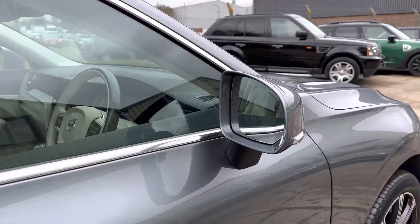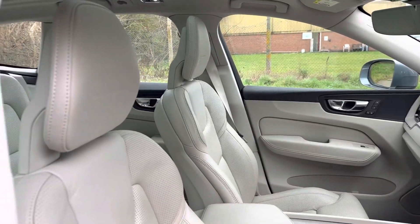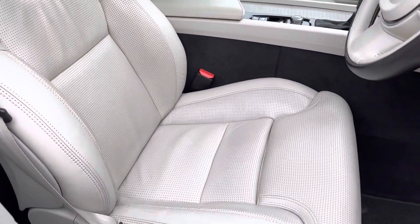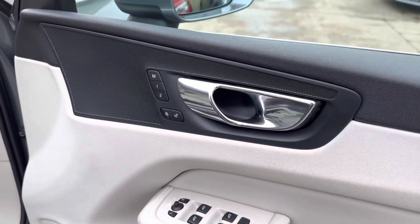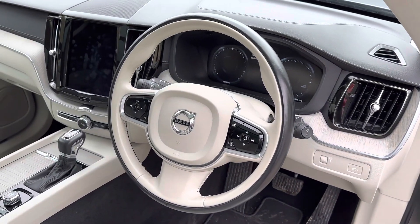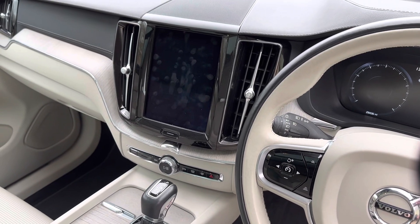There are power folding mirrors, and really great specification continues inside with this fantastic blonde soft Nappa leather upholstery. The front seats are electric, heated and ventilated, with driver and passenger memory. There's also a two-tone leather heated multi-function steering wheel, and in the centre, full Volvo multimedia.